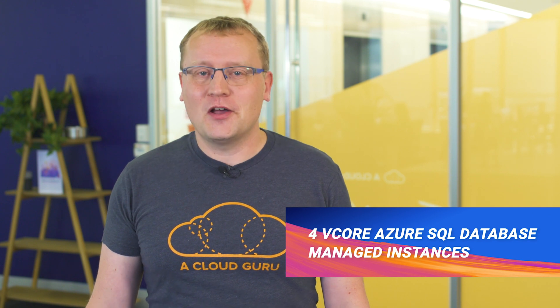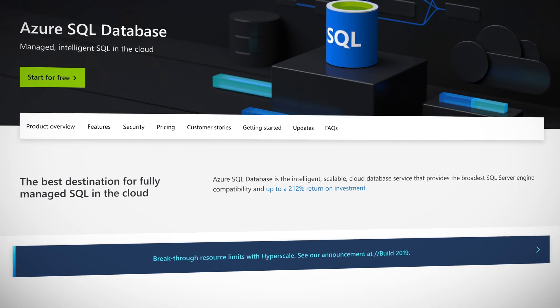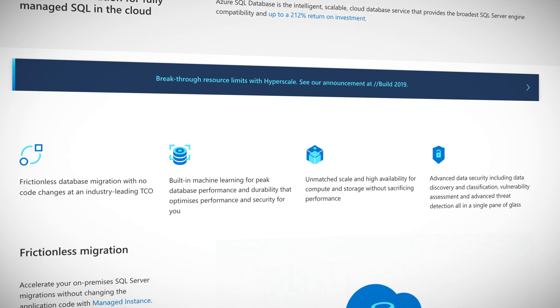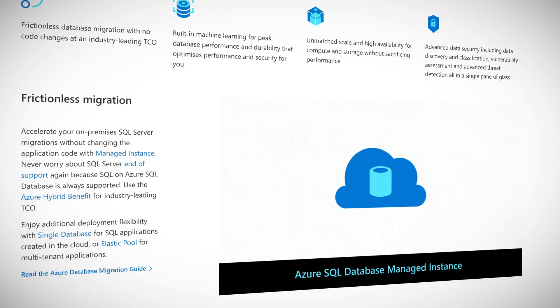Four vCore Azure SQL Database managed instances are now available on Gen 5 hardware for the general purpose and business critical service tiers. This is aimed at letting you size your Azure SQL managed instances more appropriately to what you're doing with them, such as eliminating unnecessary database consolidation on a single large size managed instance. These new four vCore instances are a nice addition to the existing eight vCore instances and should allow businesses to more easily migrate to cloud SQL. Go cloud, go.